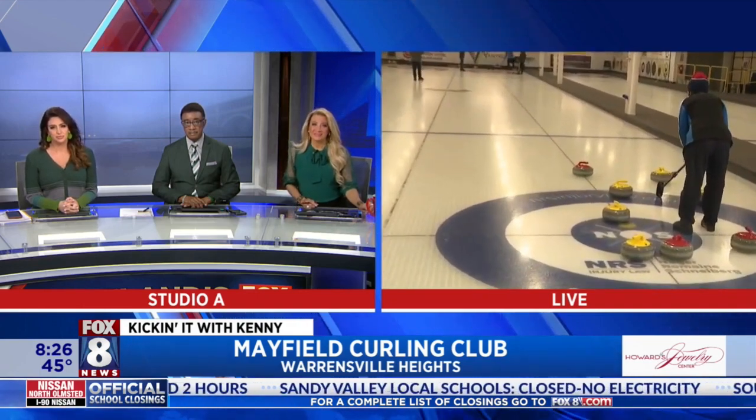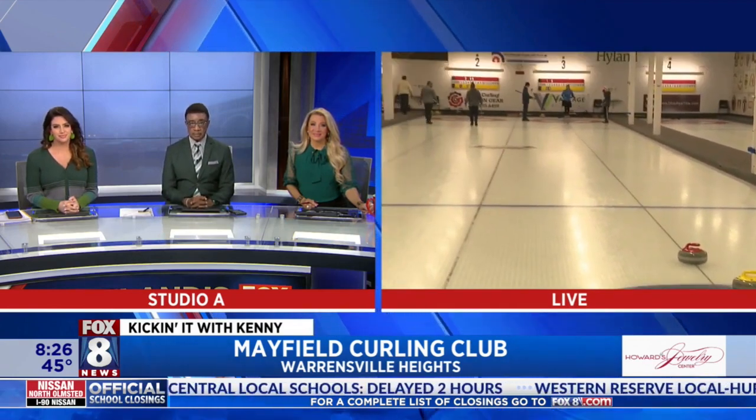The sense of community you guys have here is really, really cool too. My favorite thing about curling is all the great people I get to play with all the time and all the friends that I've made. Sport is awesome, I love to play. But sitting down with everybody afterwards having a drink and talking about the game is my favorite part. Curling 101 right here — the Mayfield Curling Club, been around for over 60 years. Back to you guys in the studio.